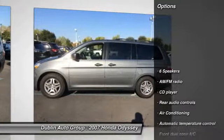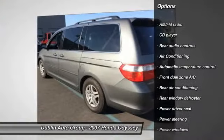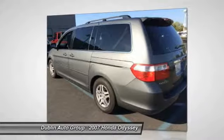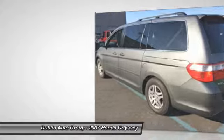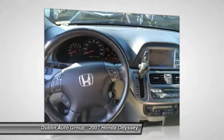Here are some of this vehicle's great options: traction control, dual airbags, front air conditioning, power steering, four-wheel disc brakes, security system, power windows, electronic stability control, CD player, heated front seats.